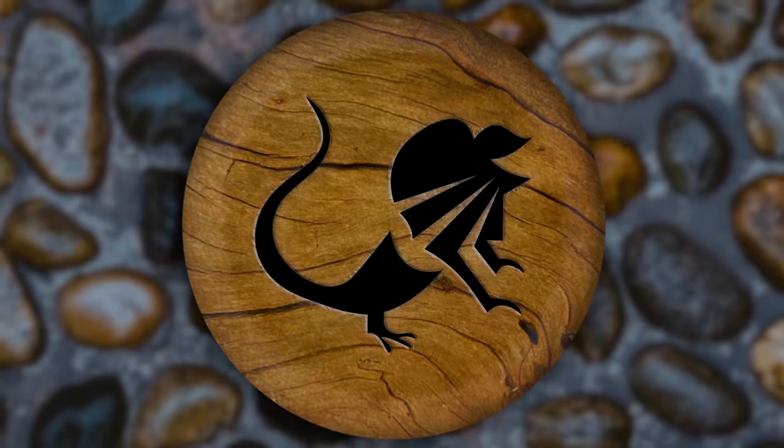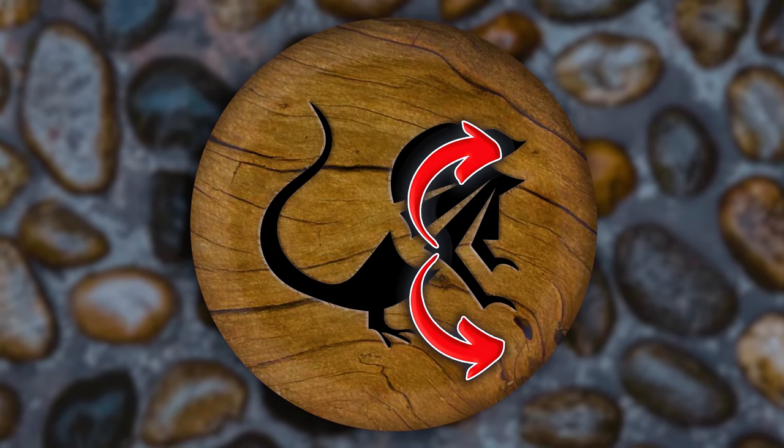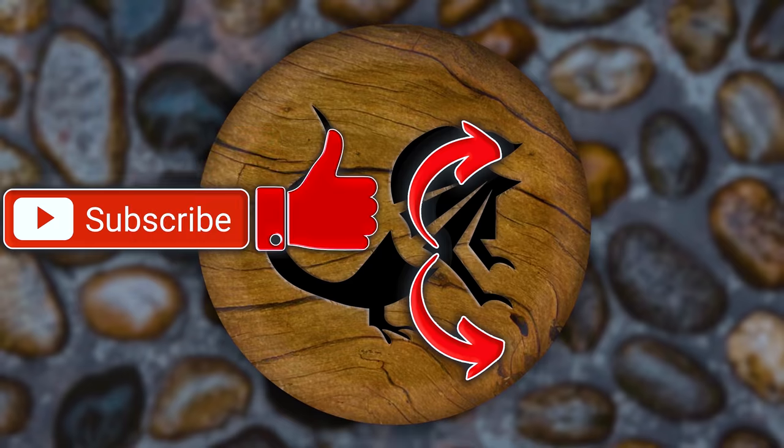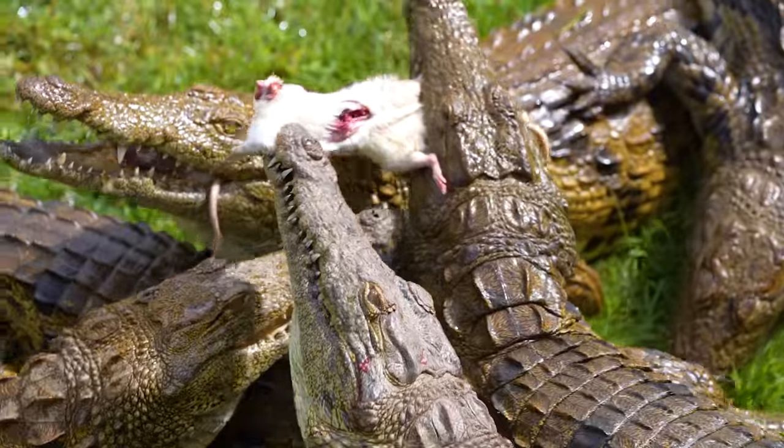Hope you guys enjoyed today's video. If you did, there's a playlist where you can watch all kinds of videos. Hit that subscription button — it would mean a lot — and also hit that like button. Have a wonderful day, Reptile Army. It was amazing.